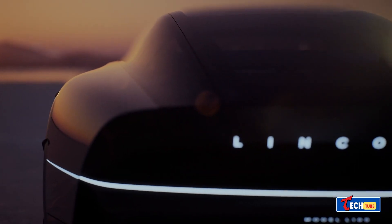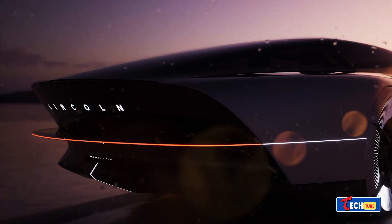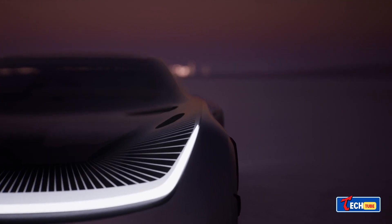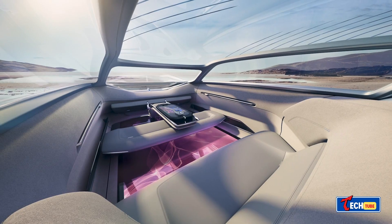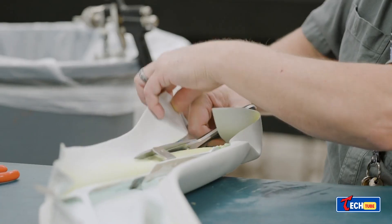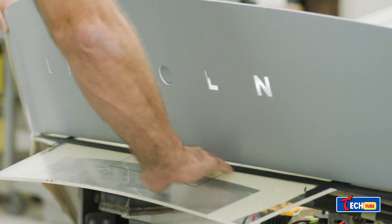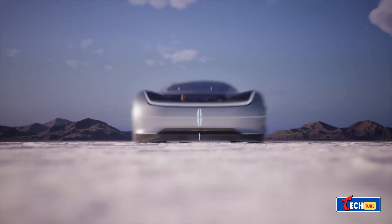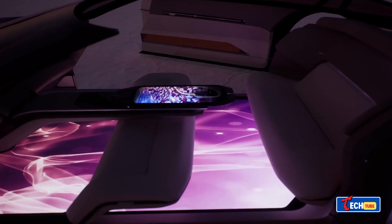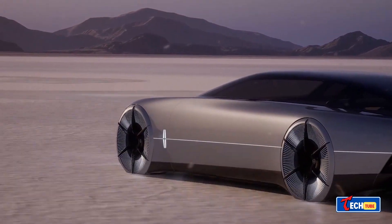Lincoln Model L100 Concept: a glimpse into future luxury. Lincoln Motor Company's Model L100 pays tribute to its 1922 predecessor while embracing futuristic design. This concept ditches traditional elements, featuring massive reverse-hinged doors, a rising roof, and an interior focused on eco-friendly materials, with a digital floor and a controller replacing the steering wheel. It's a futuristic luxury ride embracing elegance with a modern twist.